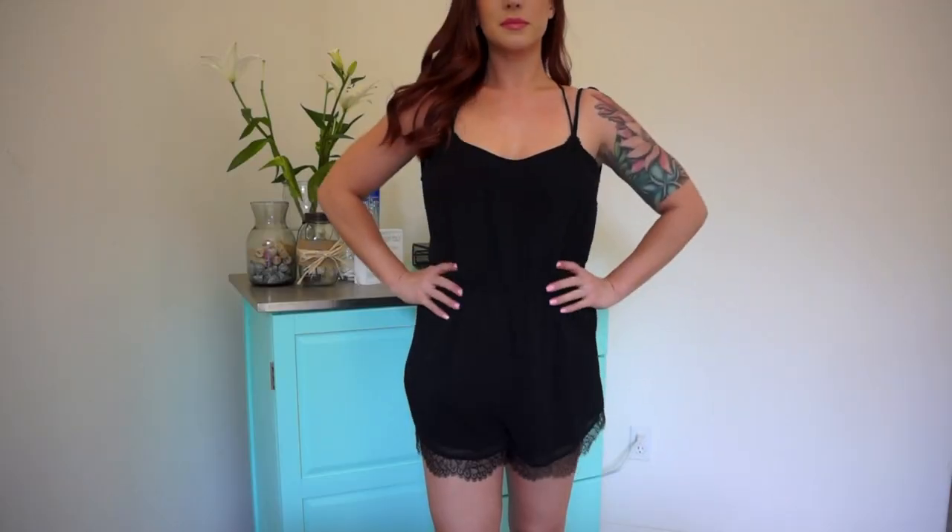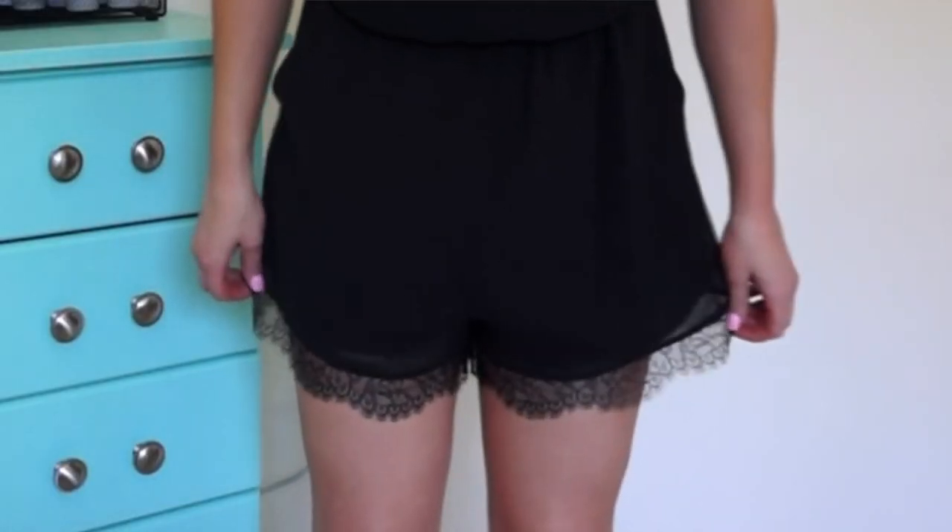Now moving on to clothing. The first item is a romper from Macy's by the brand BCBGeneration. I love it — it's a really lightweight, almost chiffon-ish material. The details completely make the outfit: little tie straps you can adjust for length, and really cute lace detail on the hem. With my body type — bigger on top with no hips — it's hard to find a romper that doesn't make me look like a square, but this one is really flattering because it cinches at the waist.